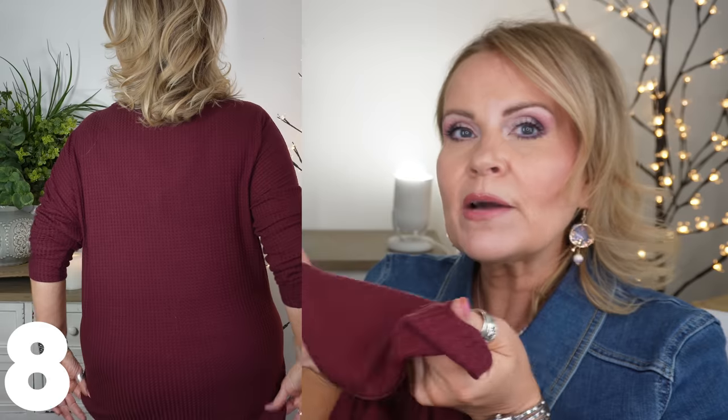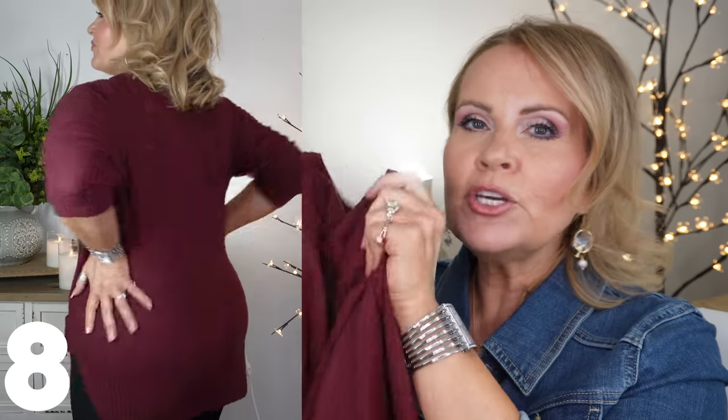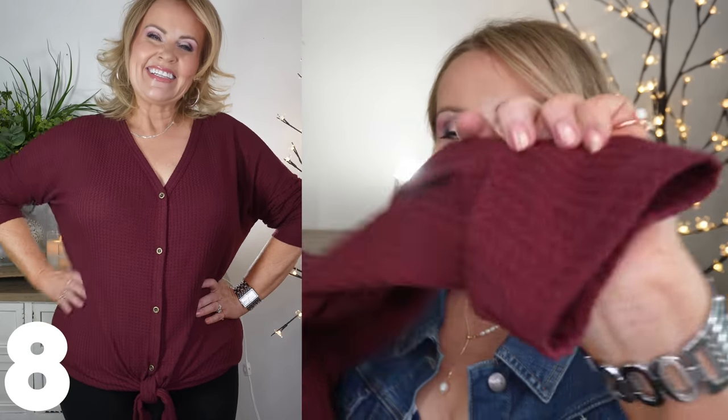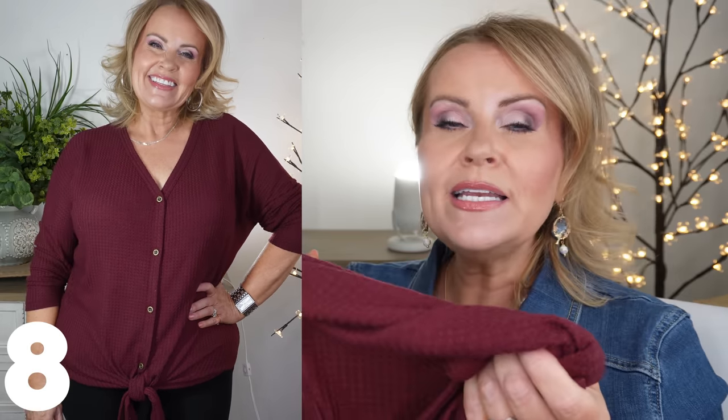Another shirt I had on my last video was a waffle knit shirt in that same berry color. I think berry and reds are going to be my color this year - I'm just gravitating towards them. I really like how light this is. It's super comfortable because it's like a pajama material, but it's a cute shirt. It has a tie in the front and it completely covers the butt. It has a longer sleeve and comes in a few other colors.